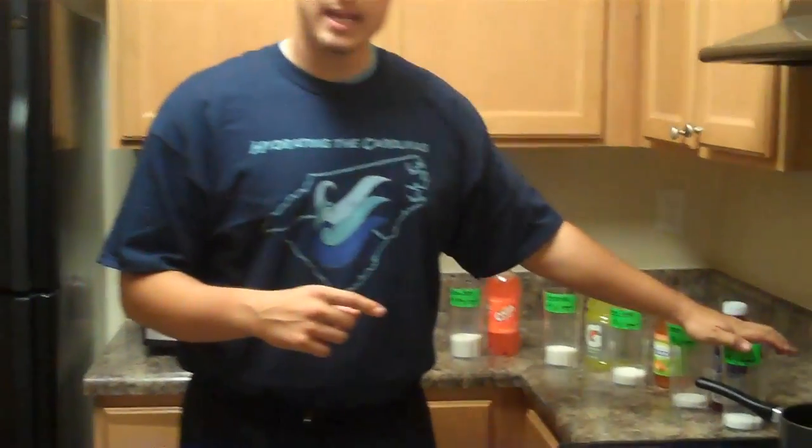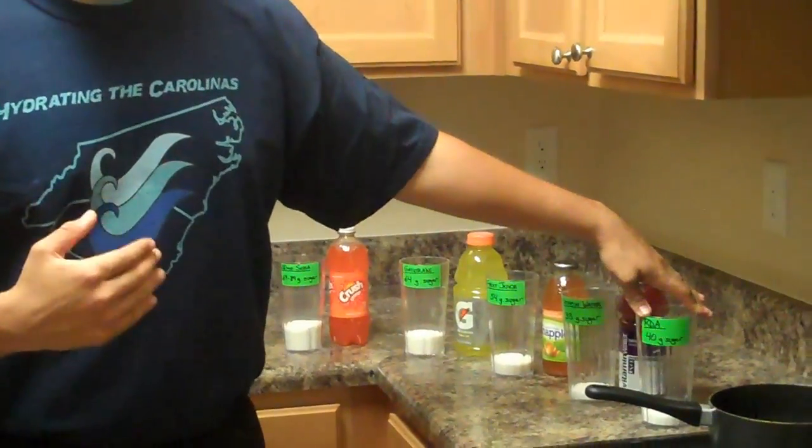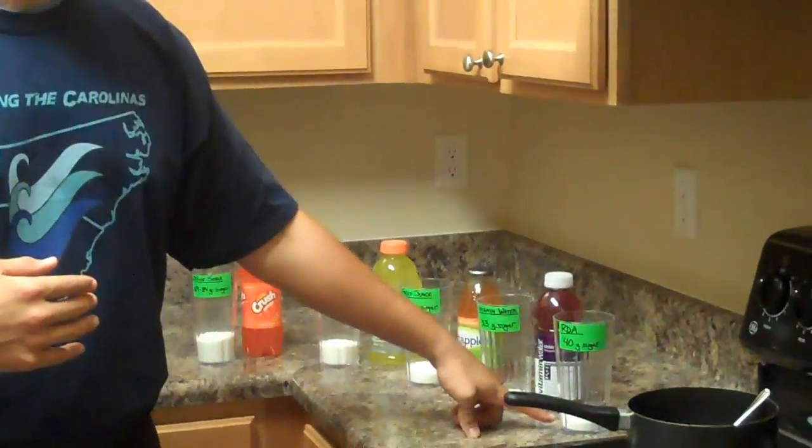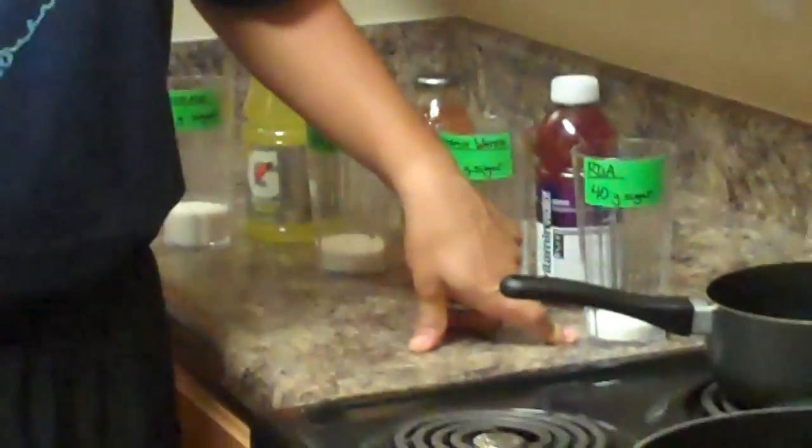I've put out plain table sugar to give you an idea of everything that we've got going on. First is the daily allotment — the RDA — it's 40 grams of sugar. You can see how high it goes there. That's our baseline that we're working with for all these cups.